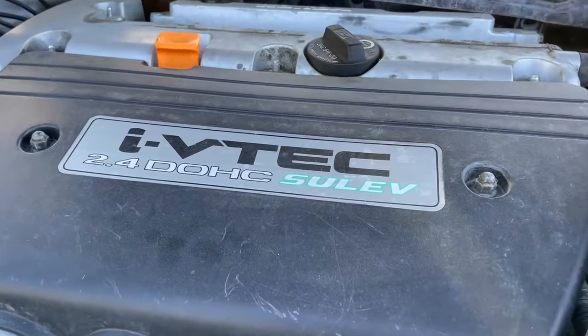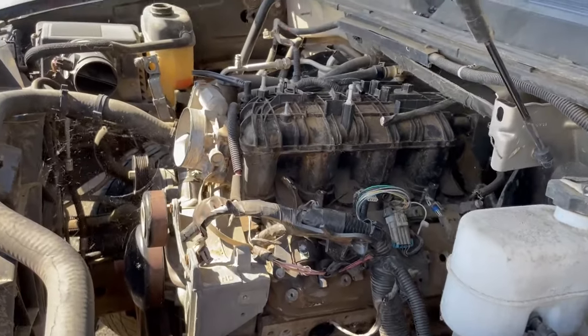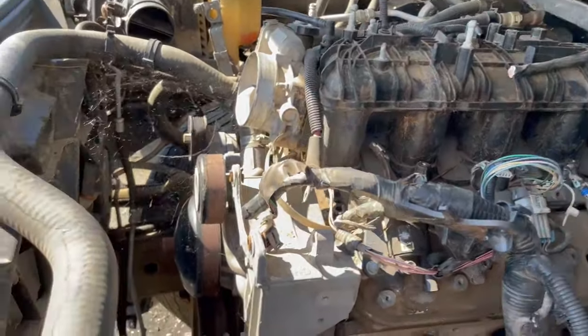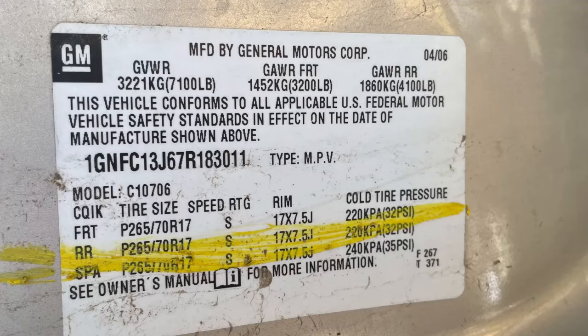VTEC. We've got a 2007 Tahoe with an LS in it, obviously. It has the Trailblazer SS-style intake manifold on it. It has 799 heads. I'm going to go ahead and put the VIN up here — you guys tell me, based on the digit on the VIN, what motor does this thing have in it?